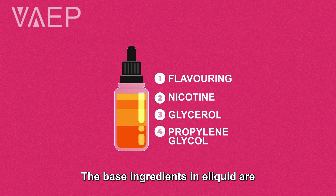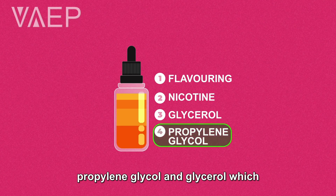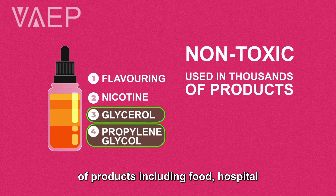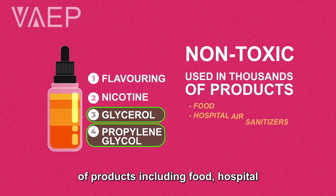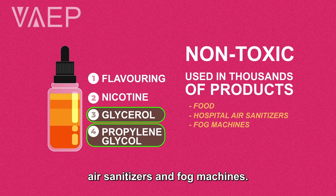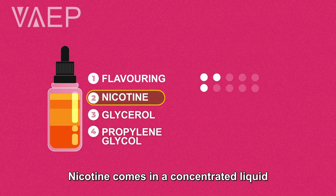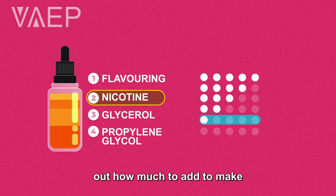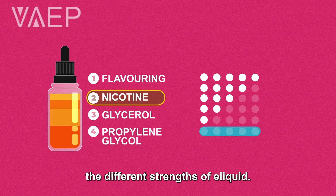The base ingredients in the e-liquid are propylene glycol and glycerol, which are non-toxic and used in thousands of products including food, hospital air sanitizers, and fog machines. Nicotine comes in a concentrated liquid and it's just some simple math to figure out how much to add to make the different strengths of e-liquid.